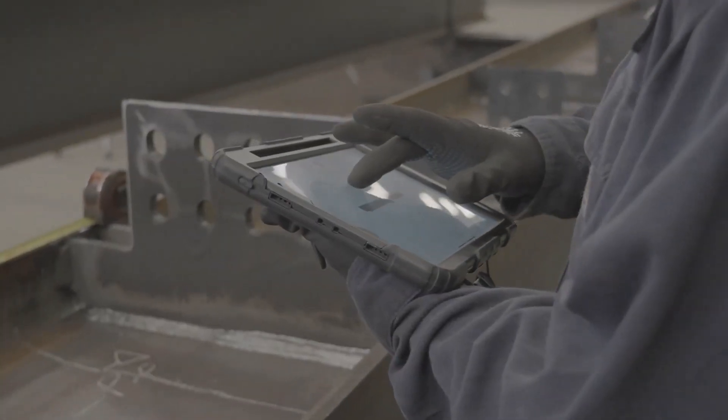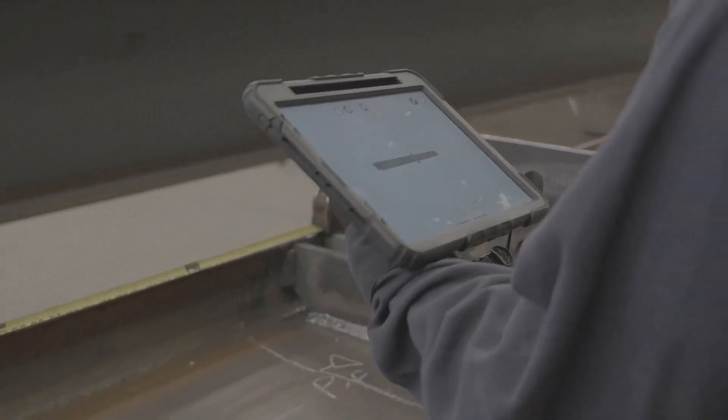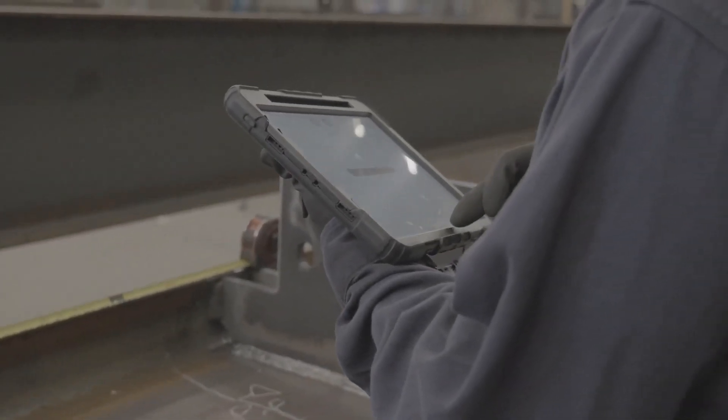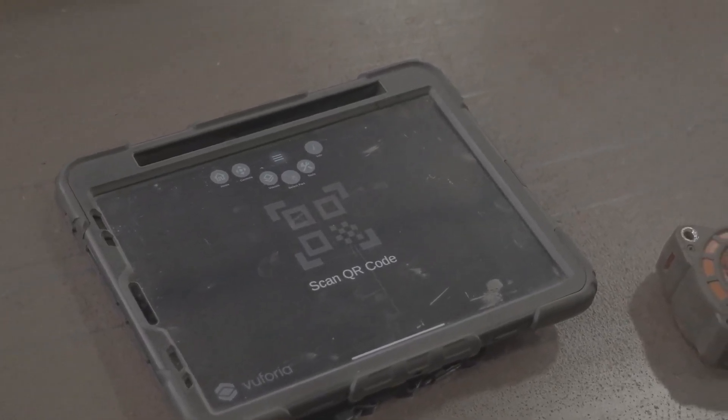Our experience with FabStation has been really good. I initially started with just one tablet and one HoloLens. About three months later I had guys knocking on my office door every day asking how they could get one, so we expanded and added a few more tablets. Right now we're just getting ready to roll out another package of tablets to more of our guys.